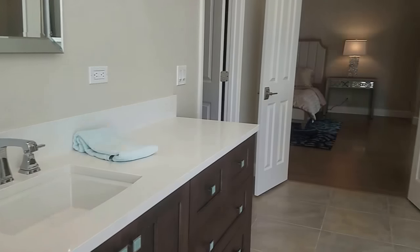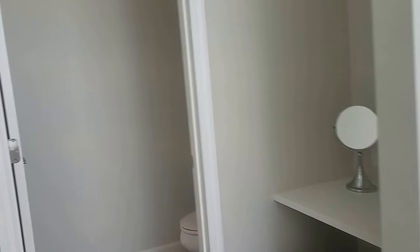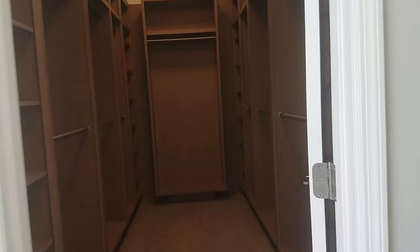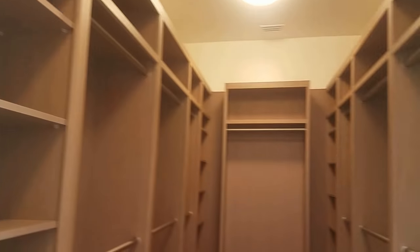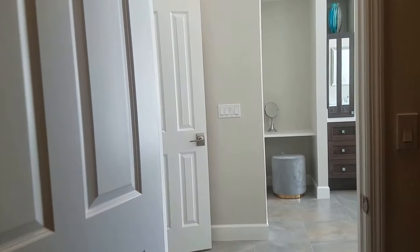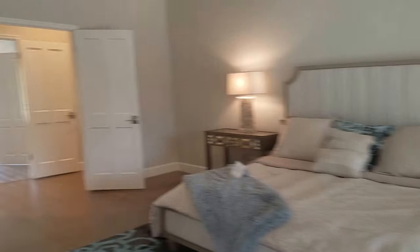This bathroom is bigger than most bedrooms. You have your private commode here, and then take a look at this walk-in closet — the cabinetry alone. I believe they spent over $350,000 on cabinetry in this remodel, and it shows. Just an amazing walk-in closet. That's a pretty impressive master bedroom.